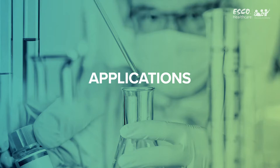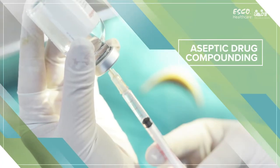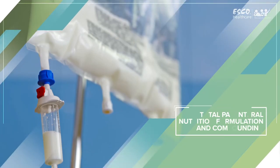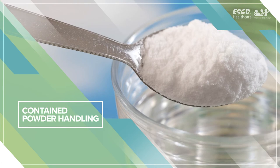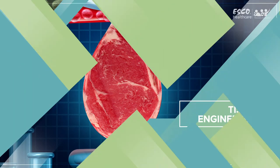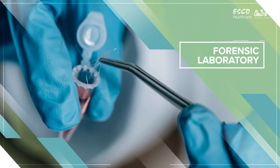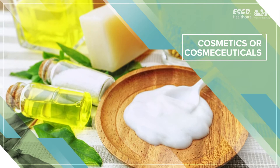It can be used for the following applications: Potent Formulation, Aseptic Compounding, Chemotherapy Compounding, Total Parenteral Nutrition Formulation, Contained Powder Handling, Cell Therapy, Gene Therapy, Tissue Engineering, Batch Sterility Testing, Forensic Laboratory, Botox, Cosmetics, and Cosmeceuticals.